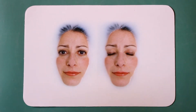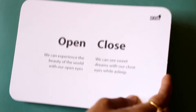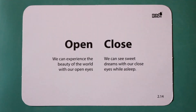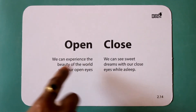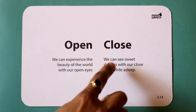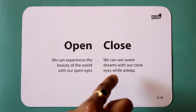Open. Close. We can experience the beauty of the world with our open eyes. We can see sweet dreams with our closed eyes while asleep.